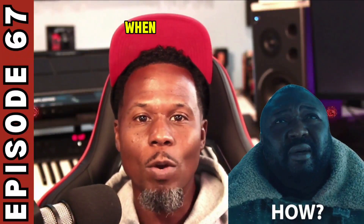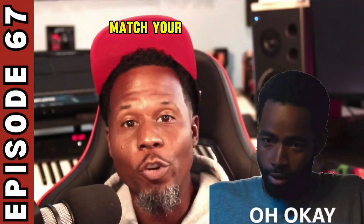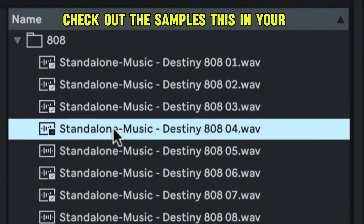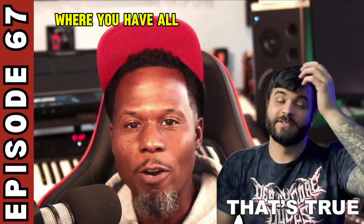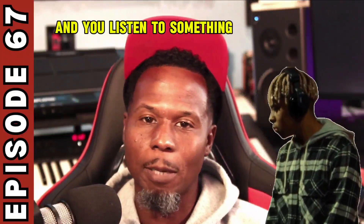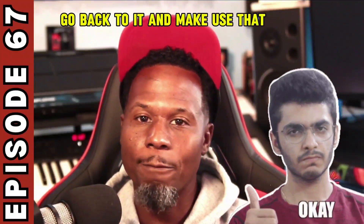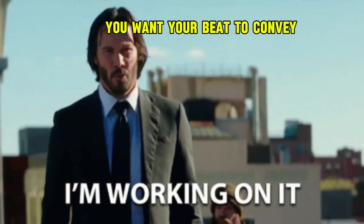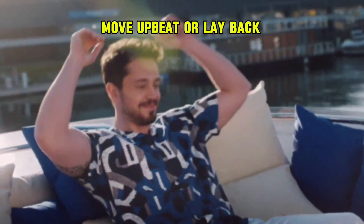How to use the right sounds and samples when making dope beats. Number one: match the mood and energy. To be more specific, match your mood and energy. Take a moment and listen to how you feel and what's inspiring. Check out the samples in your sample vault — a sample vault is just a folder where you have all your favorite samples. Go through it and start to find the vibe you want your beat to convey.